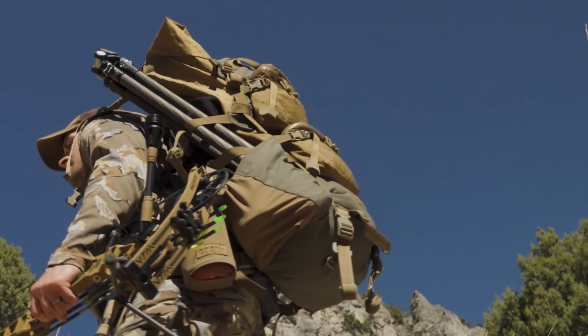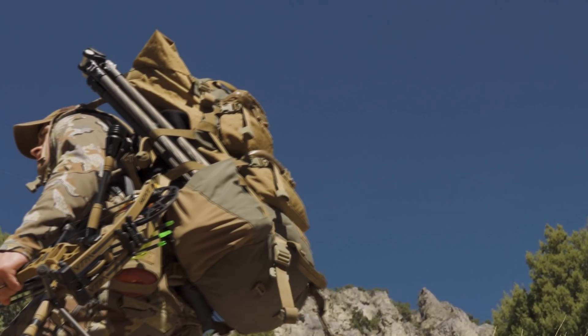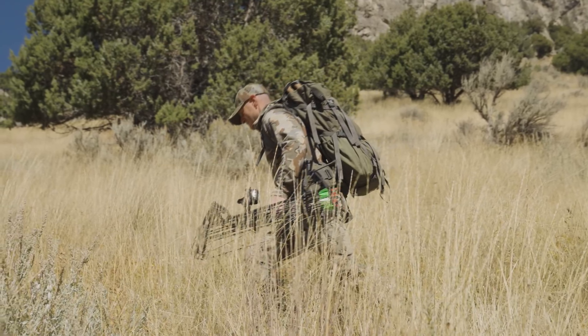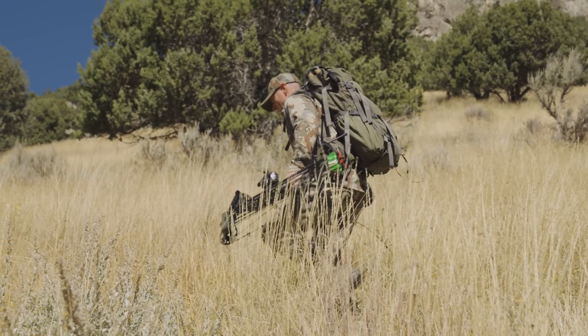At Hoyt we evaluate industry trends and technological advancements. On that front, our SL sidebar mount will save two to three ounces over conventional mounts, and for VTM has been moved further down the riser to offset the weight of heavier feature pack sights and quivers.